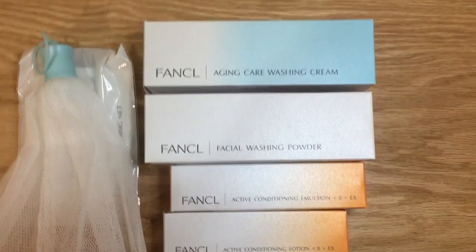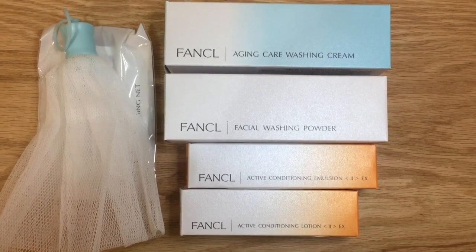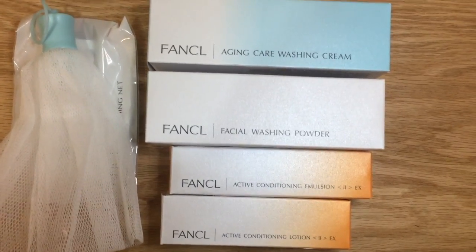Hey everyone, how are you? It's Marla. I received this entire skincare package from actually watching another YouTuber, but I will explain that later in this video.